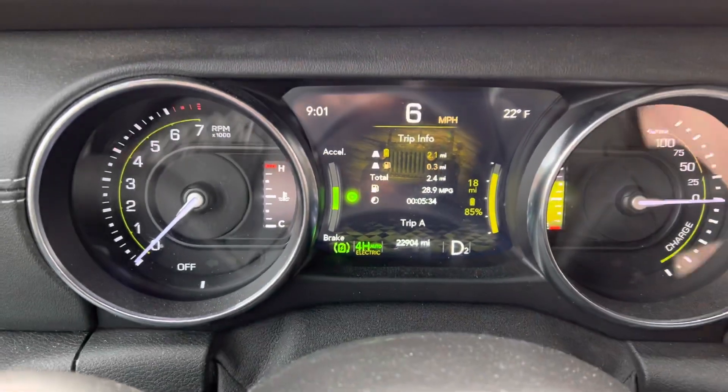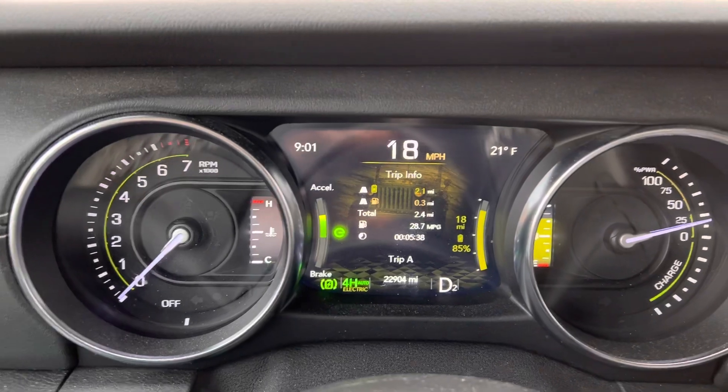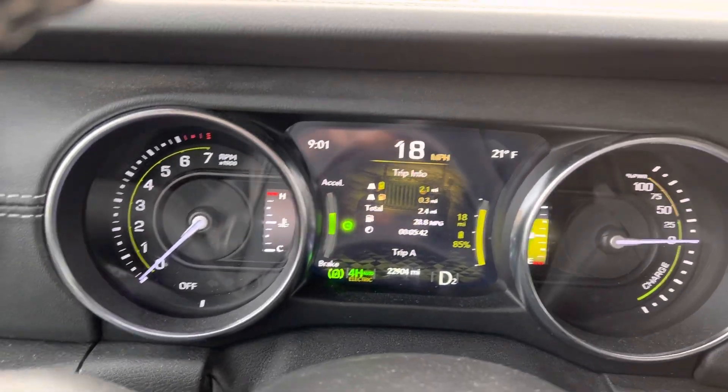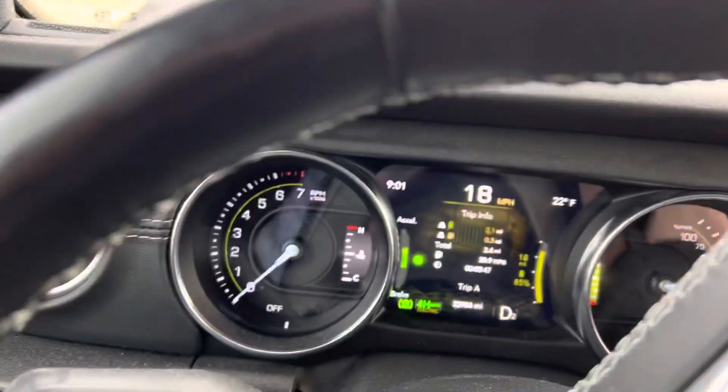I would say don't listen to anybody who says it's not normal. If you can't get into electric mode below 40 degrees, that might be an issue you need to look at. However, I want to show you something that is also normal.